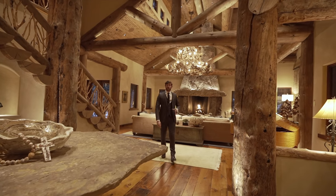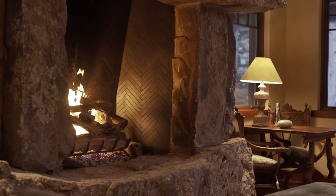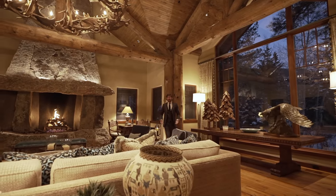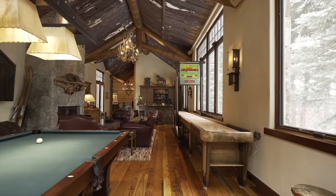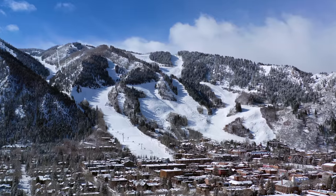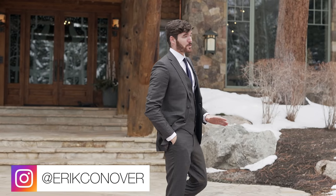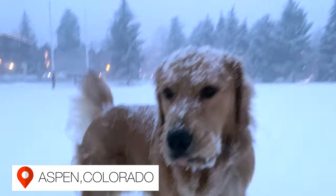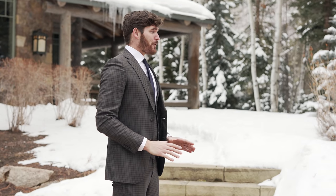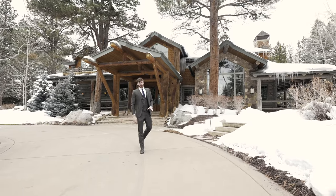This is a look inside one of the most expensive log cabins in the entire world. Eric Conover here, and in this week's episode we are in Aspen, Colorado, about to tour one of the most expensive log cabin homes in the entire world right behind me here at 245 North Star Drive.